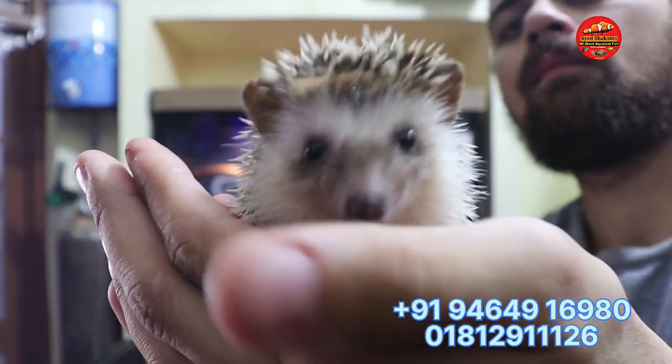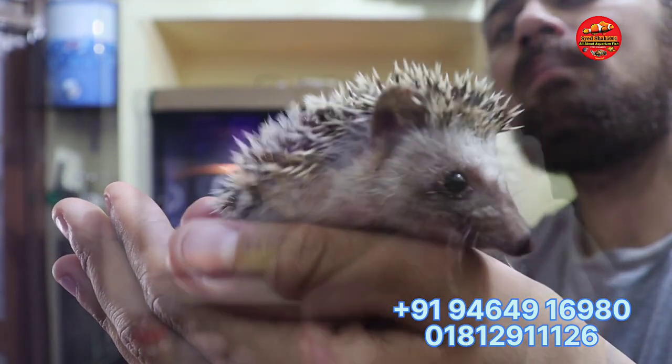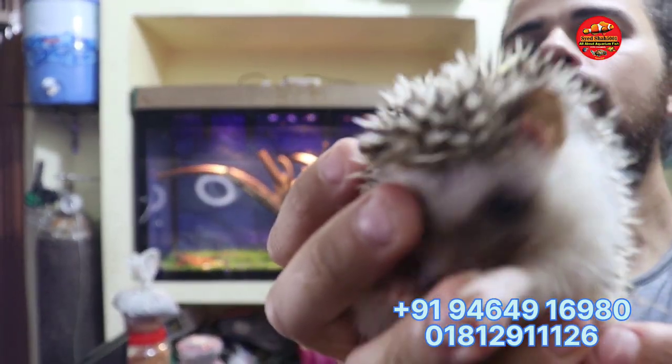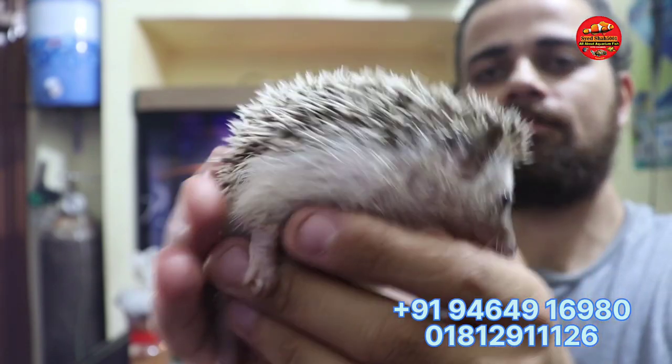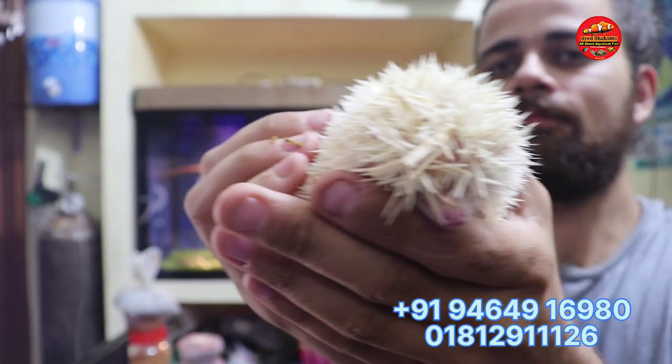The next exotic pet that we have is African Pygmy Hedgehogs. We have salt and pepper, albino, and cinnamartino colors available.